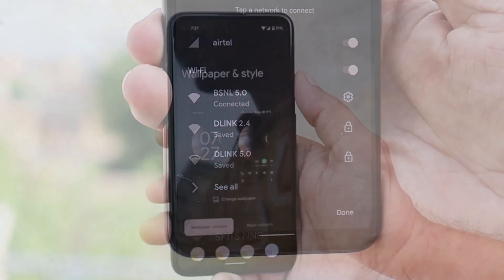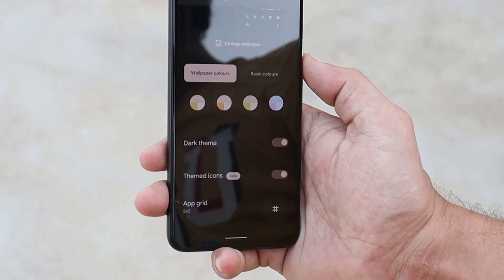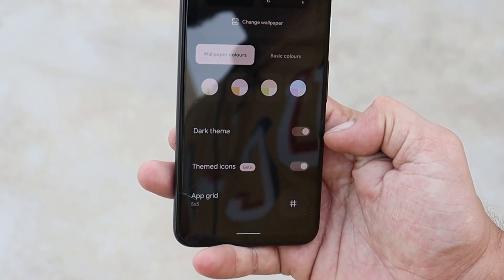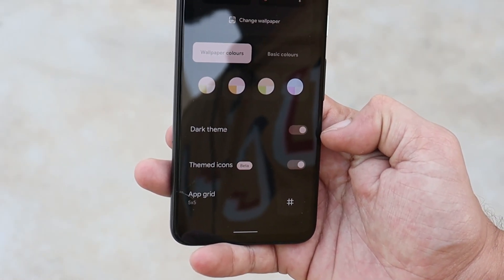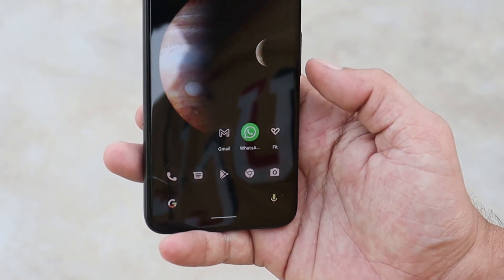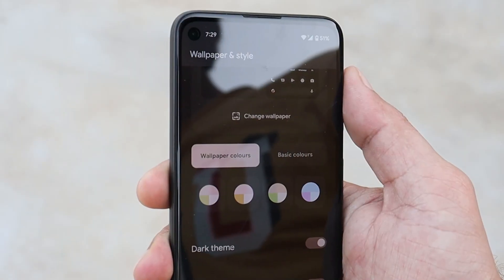Going to the Wallpaper and Style section, a minor change has also been done. As we all know, themed icons are not fully supported by all third-party applications, so here Google have mentioned "Beta" in front of themed icons because not all applications support this feature. Most Google apps do support it, but as you can see here, WhatsApp doesn't support it, so it has been renamed to Beta.